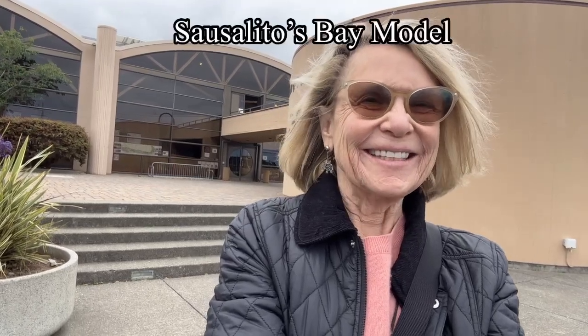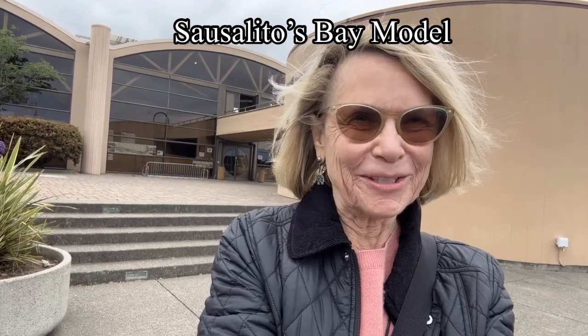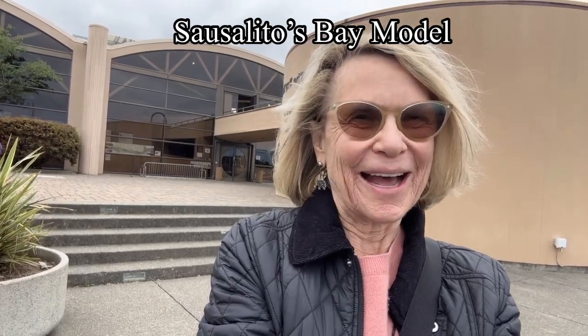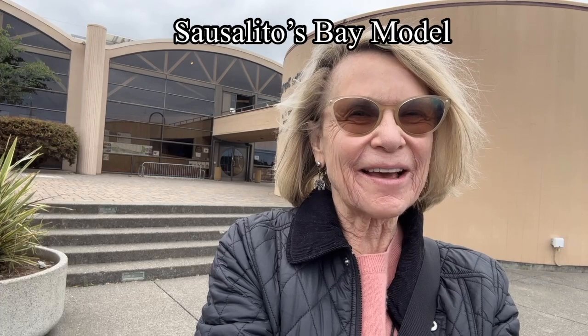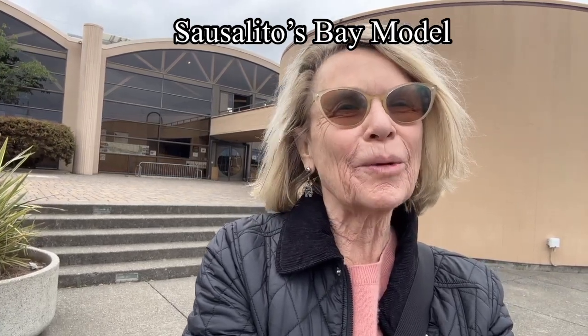Hi everybody, it's Sharon. Today I'm in Sausalito, standing in front of what looks like a big warehouse. It used to be a warehouse, but in 1957 it was transformed by the Army Corps of Engineers into a model of our bay. Let's take a closer look.